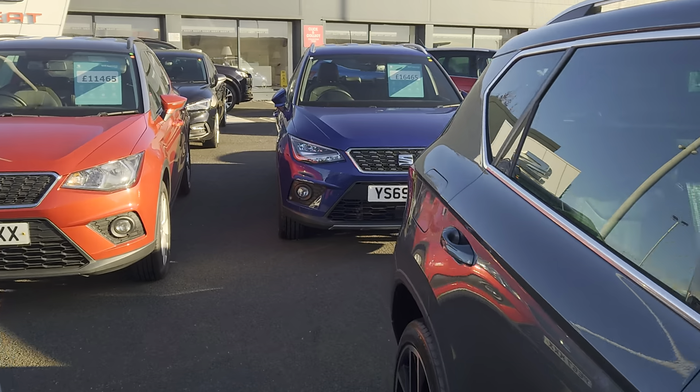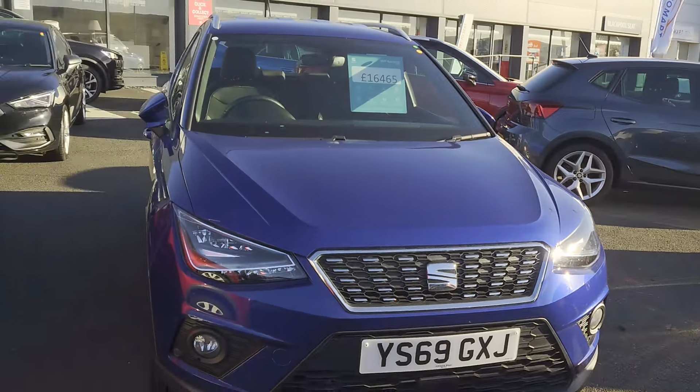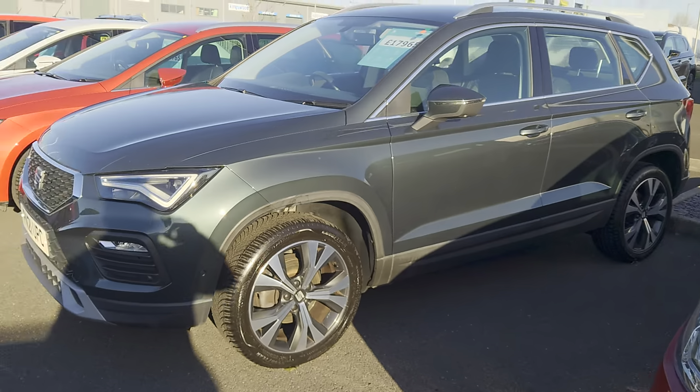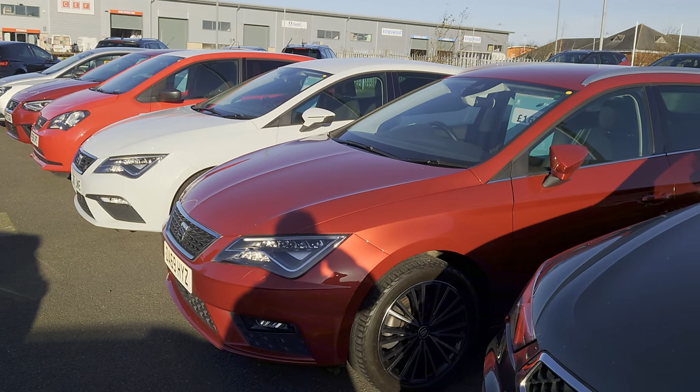You can also subscribe to our YouTube channel and have a look at our vehicle videos online, or you can go direct to our website at CoxMotorGroup.com and have a look at our vehicles there — see if there's anything that you fancy.